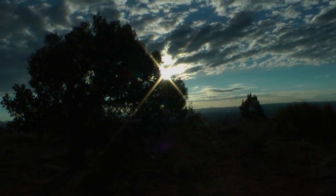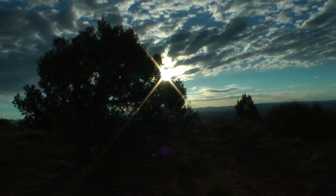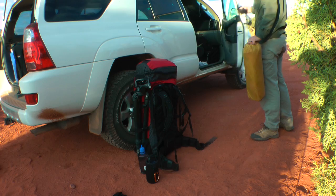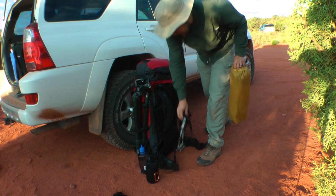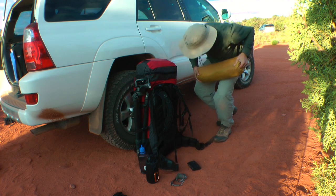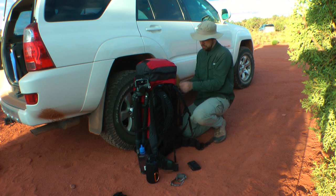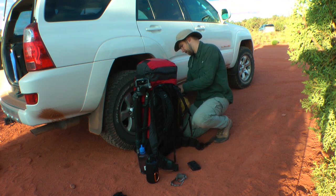I learned a lot from my first backpacking trip last October. I've refined my gear and taken steps to ensure that this trip will be smoother than the last. My new backpack is a Gregory Denali Pro, the largest they make. It's only 10 liters larger than my previous pack, but the design makes it much easier to accommodate the bulk of my gear.